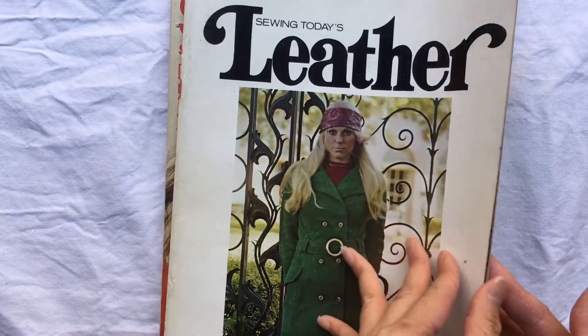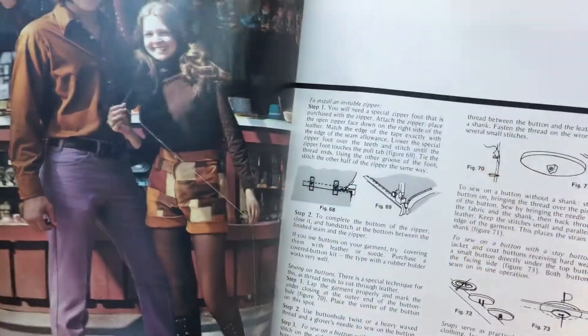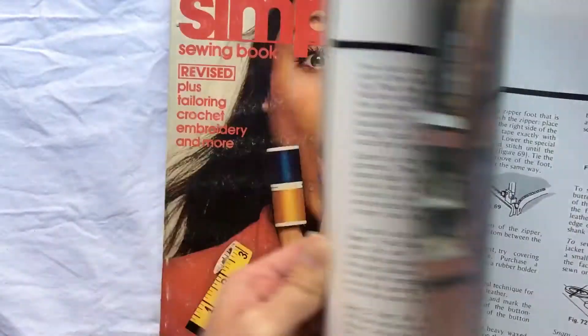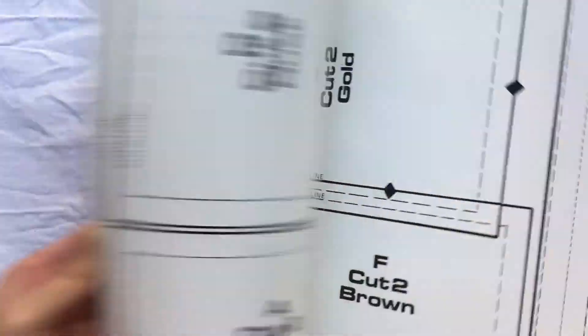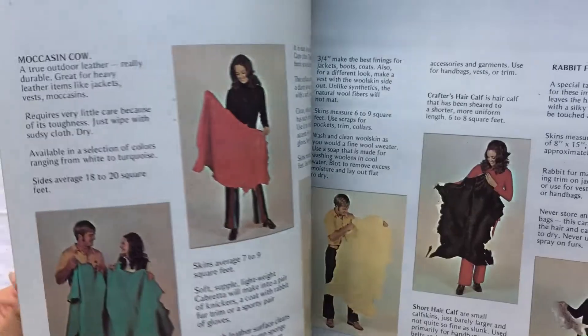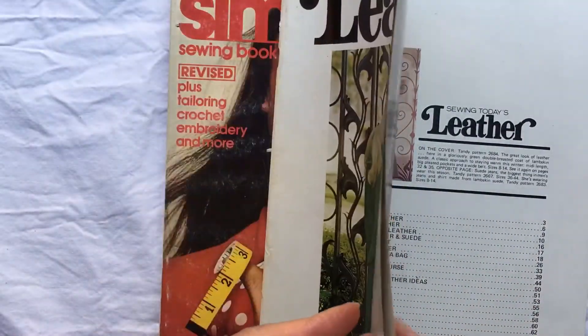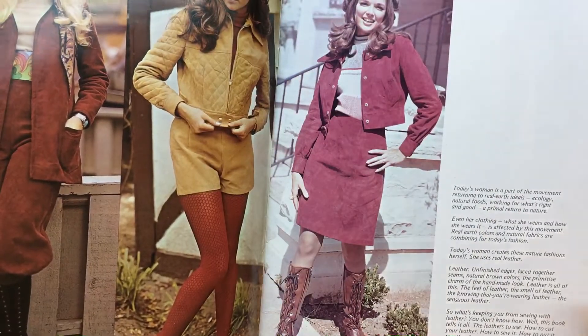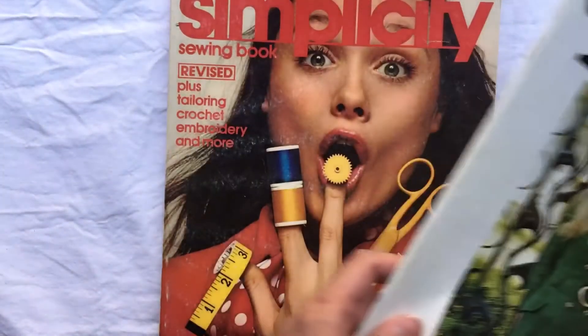This is like a knitting book but it's for leather — well, it's a leather instruction book. It's the perfect time period for what we do. The copyright is 1971 and I just thought that was really cool, so I threw it into my stack.